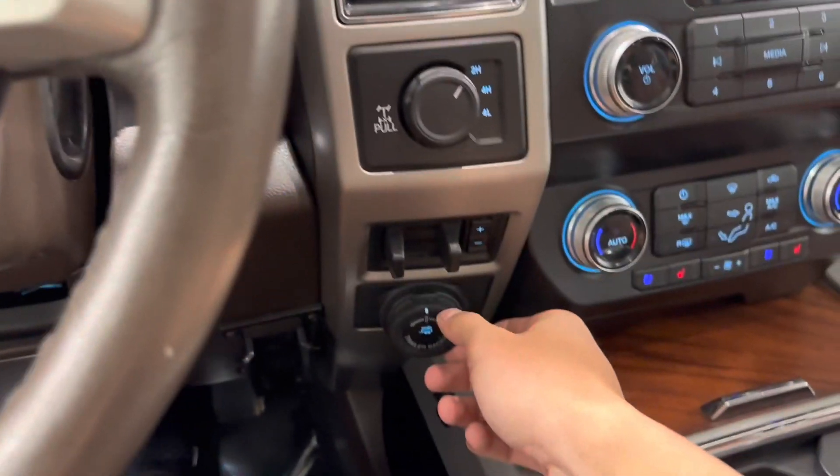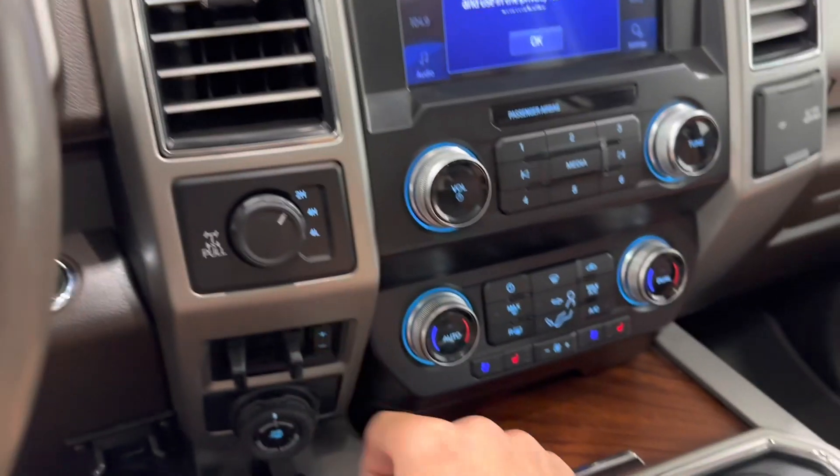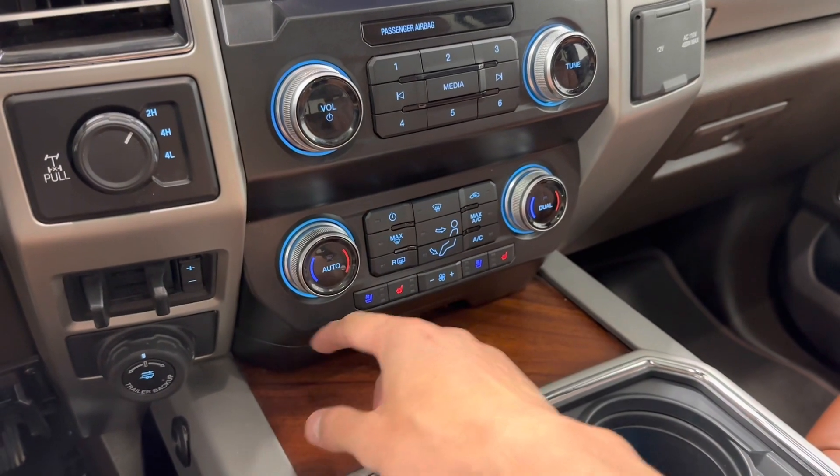This has your trailer backup system, trailer brake control, four-wheel drive, heated and cooled seats with all your HVAC system controls.